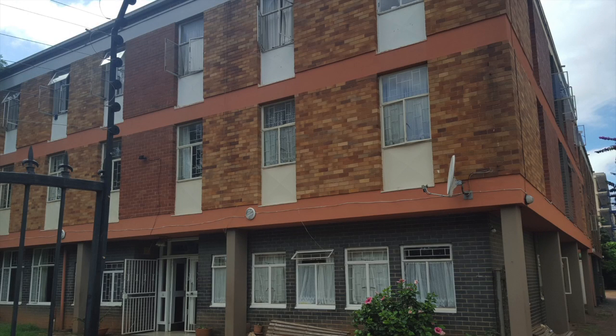Student Res at TripleNet, 557 Madiba Street in Arcadia, Pretoria. The subject property is a two-story residential building consisting of 80 rooms with communal bathrooms.